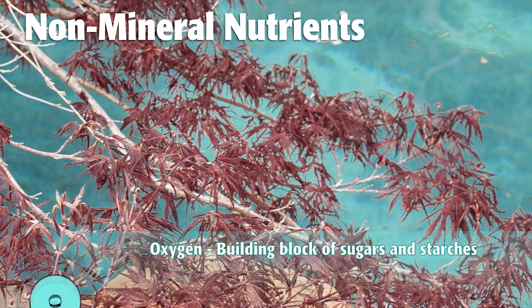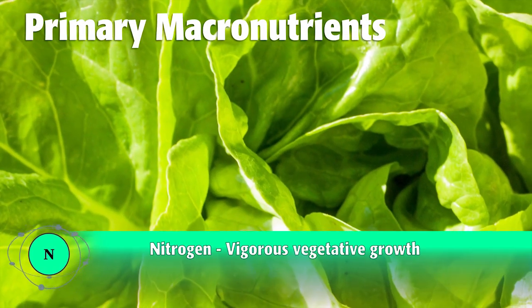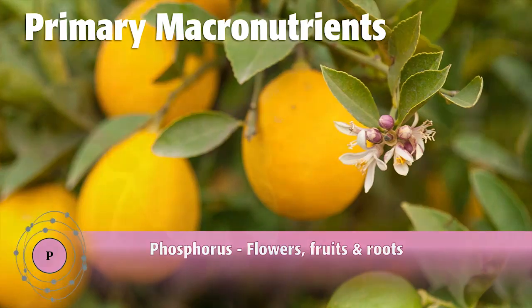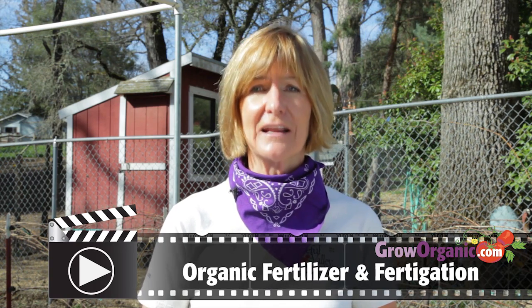The next six are called the macronutrients. The primary macronutrients are nitrogen for vegetative growth, phosphorus for root and flower development, and potassium for vigor. For more information on these macronutrients, check out our How to Fertilize Organically video.